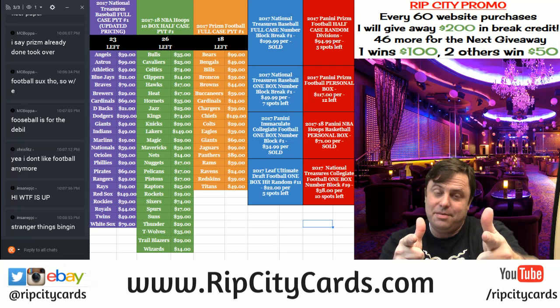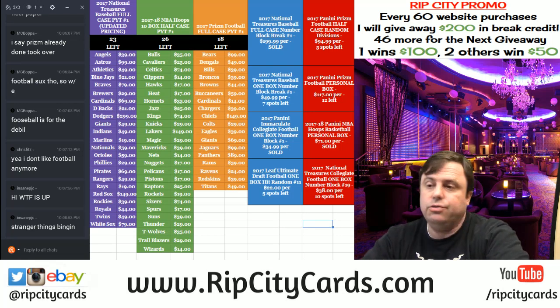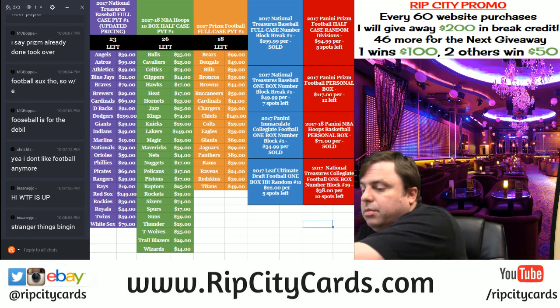Hey everybody, Cardboard Jesus with you. Welcome. It's time to do National Treasures Baseball eBay number 7.